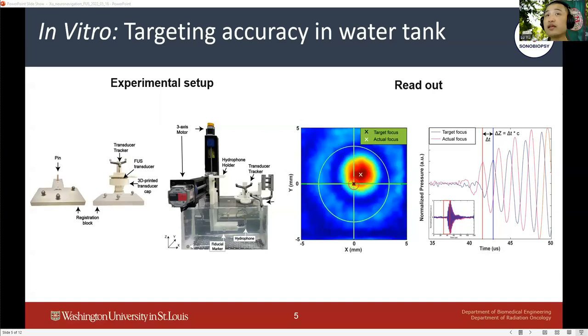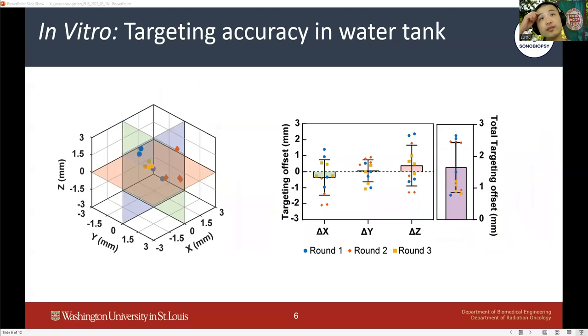Targeting accuracy was evaluated by the offset of the beam focus on the XY direction scan and the time of arrival from the FUS ultrasound signal acquired at the geometrical focus. The data showed that the mean targeting accuracy is 1.7 mm, which demonstrates that our neuronavigation-guided sonobiopsy device is accurate and precise in a water tank.